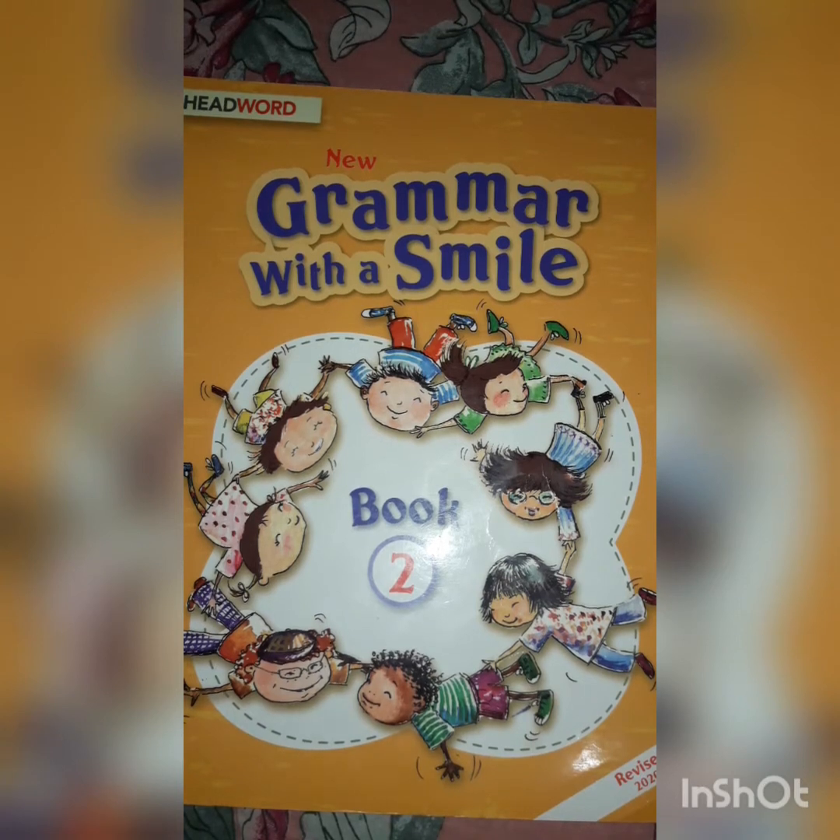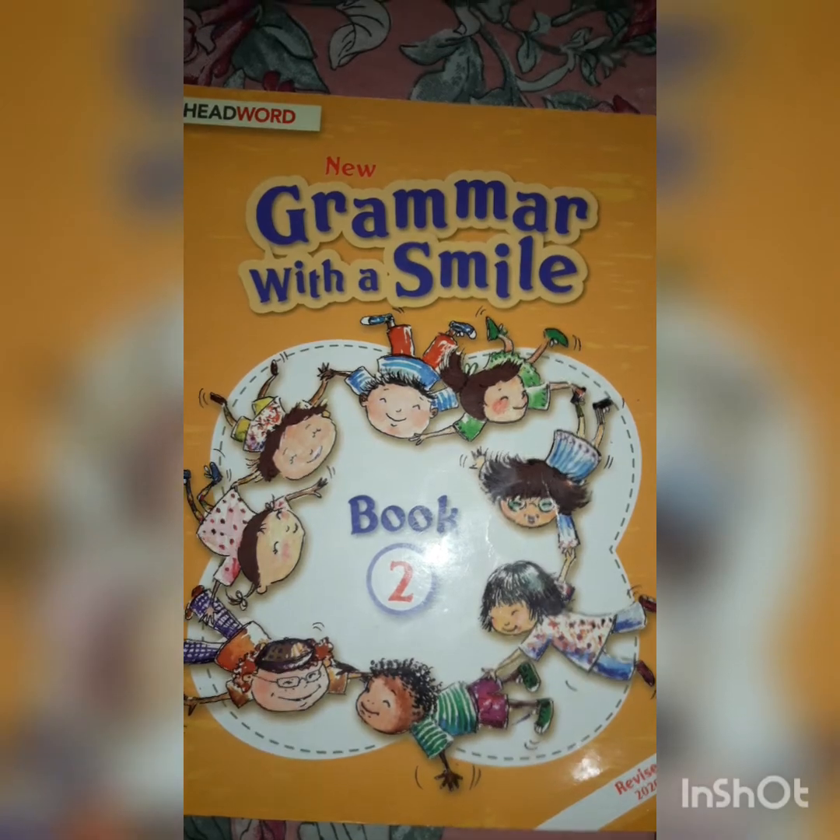A very good morning, my dear little students. I hope you all are fine and staying safe at home. Today we will learn what are adjectives. So let's get started. You must be wondering why I have all these things. I have kept all these things with me to understand the describing words better.